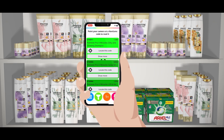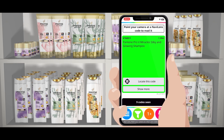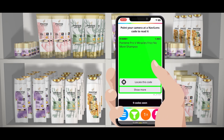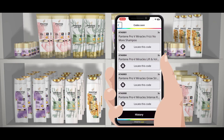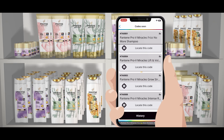Pantene Pro V Miracles Frizz No More Shampoo. Pantene Pro V Miracles Grow Strong Shampoo. When VoiceOver is activated, all the codes that NaviLens detects will appear in the scene code section at the top of the main screen. If you click on it, you can see all of the codes that have been detected in your current session. You can also check the names of the scanned products and access their information too.